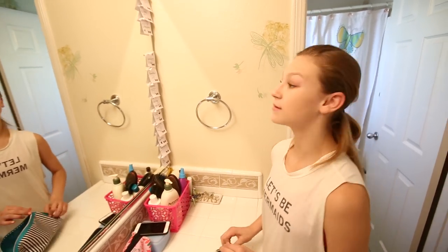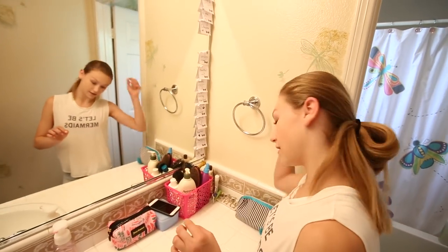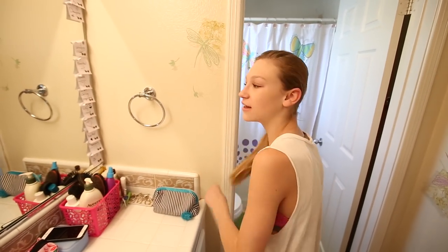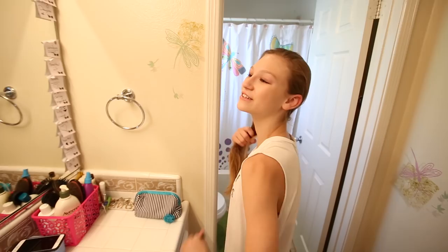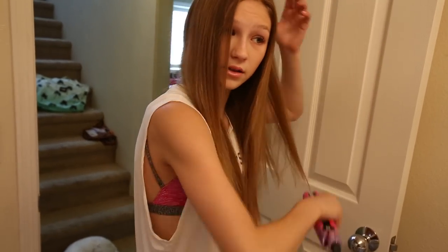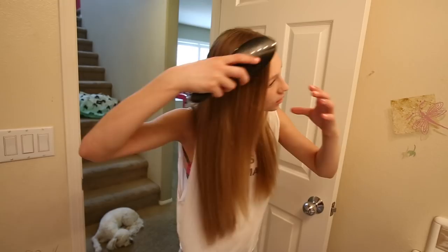Now I'm going to straighten my hair because it's getting all wavy. Right after the shower I have naturally straight hair, but it gets kind of wavy — as you can tell — so I'd rather it be really straight. Now that my hair is all straight, I'm basically ready for my day.